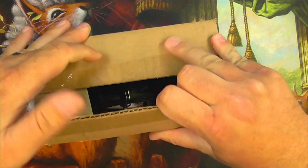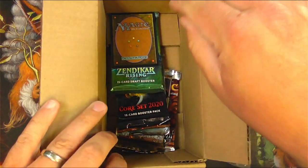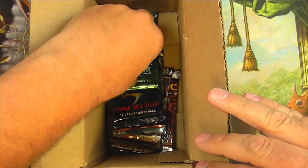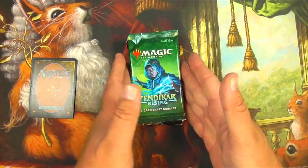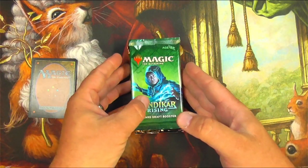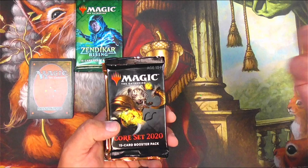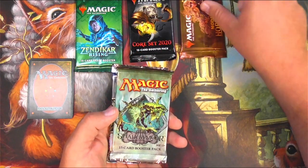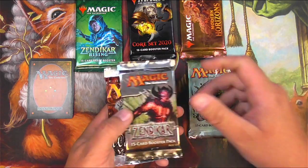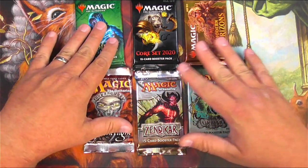Very exciting. And a couple of foil promos. We got a pack of Zendikar Rising right there. From everything I had seen online, everybody gets packs of Time Spiral and Dominaria. Let's see what I got. I got a Zendikar Rising, Core Set 2020, not too spectacular, Modern Horizons 1, a pack of Shadowmoor, a pack of Zendikar, and a pack of Weatherlight. No Time Spiral Remastered, no Dominaria.